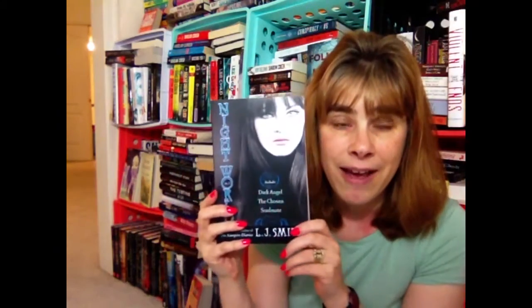Remember when I was doing my bookshelf tour and I said I was missing book two? Well, Book Outlet had it. I got Nightworld book two — it contains The Dark Angel, The Chosen, and The Soulmate. So now I have book one, book two, and book three in bind-up format. It's a big fat book with three books in one, and now I'll be able to marathon them when I have time.